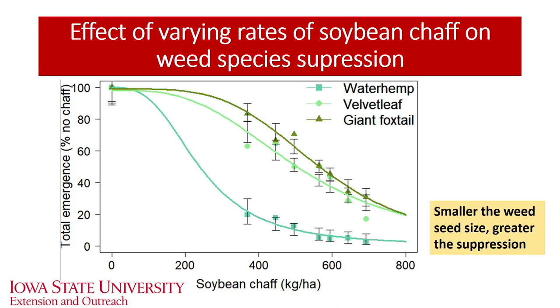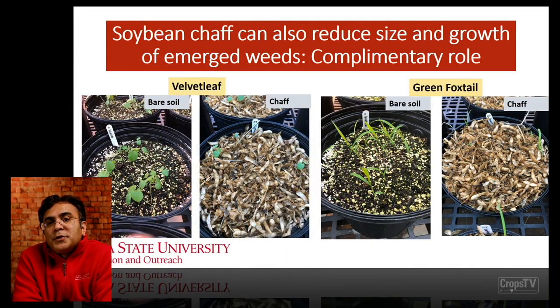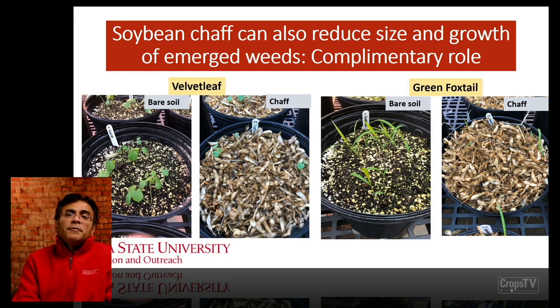Not only do we see a reduction in emergence, but soybean chaff can also reduce the size and growth of emerged weeds — a complementary role similar to narrow row soybean and cover crops, which also reduce size and growth at the time of post application. Looking at velvet leaf on the left — in bare soil you can see the velvet leaf, and in chaff the plants that emerged are much smaller. On the right-hand side, comparing green foxtail in bare soil and in chaff — those plants are weaker and much smaller as compared to when growing in bare soil in the absence of chaff.